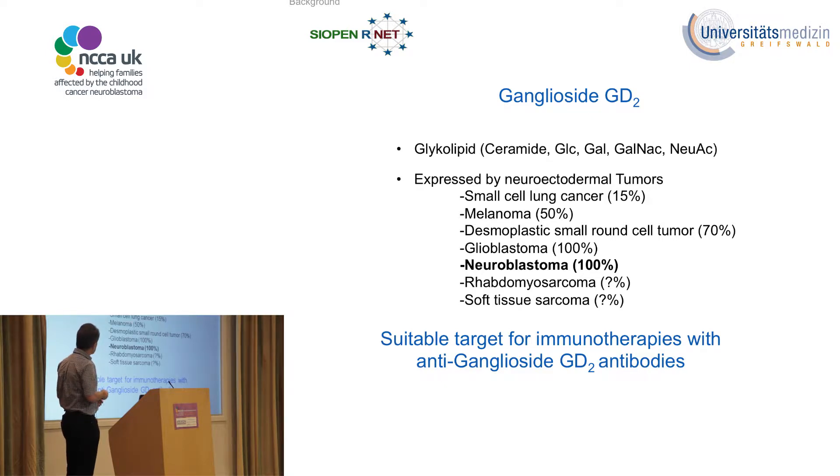The ganglioside GD2 is expressed on quite a variety of different tumors, and in neuroblastoma we find it in 100% of cases. Since this is a very unique feature of neuroblastoma cells in the body, it is a very suitable target for immunotherapies in general and in particular for antibodies, which will be the topic of this talk.